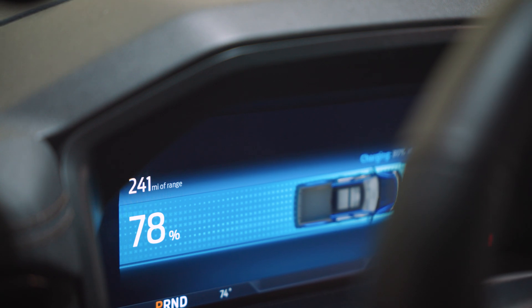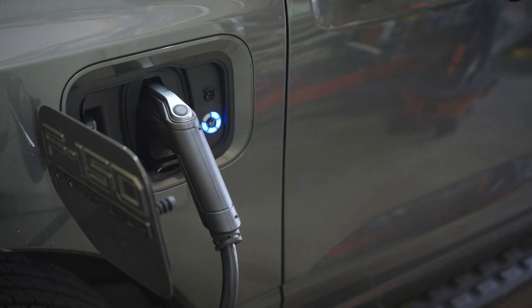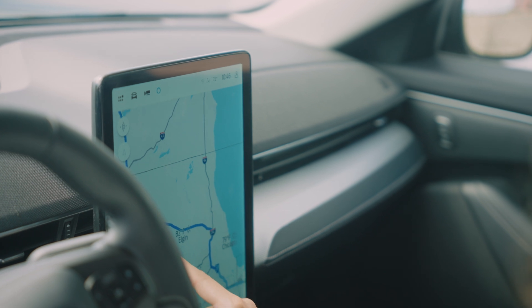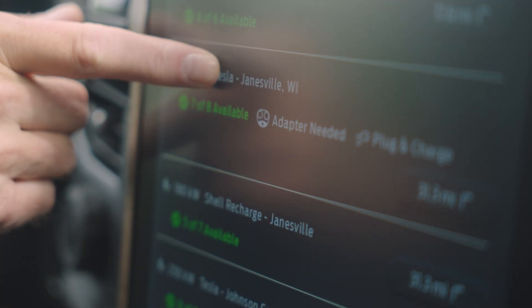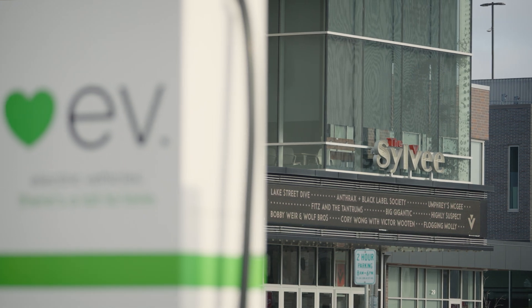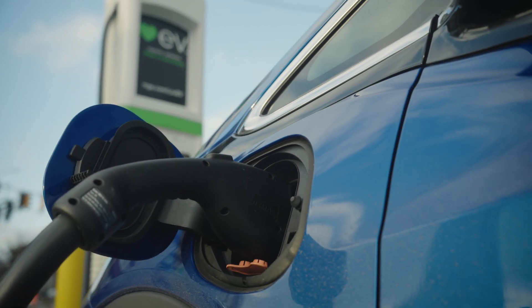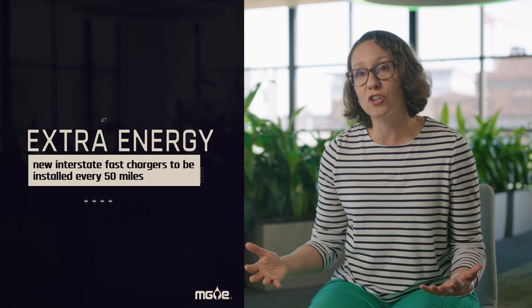Most EVs these days get about 300 miles of range on a single charge, which can get you to Milwaukee and back or to the Dells and back. If you're going a little further — like to Minneapolis or Chicago — you can use the car's navigation system to point you to where the chargers are; it'll lead you right there. And in Wisconsin, aside from the chargers we have today, a lot more are being built out. In fact, in the next few years there's going to be a charger every 50 miles along our major highways.